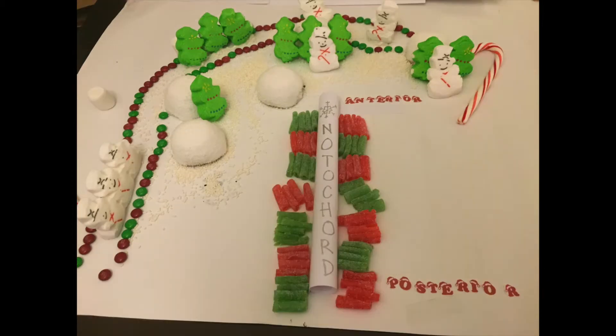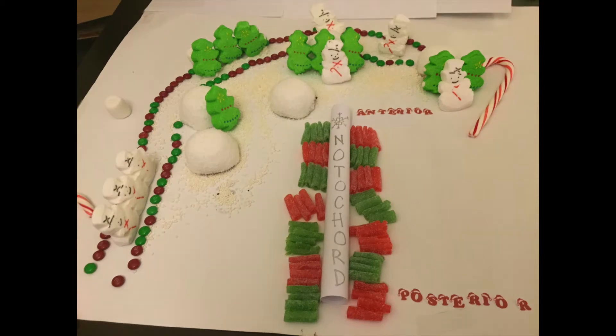Rotate towards the head, towards the anterior, and dash away, dash away from the posterior.